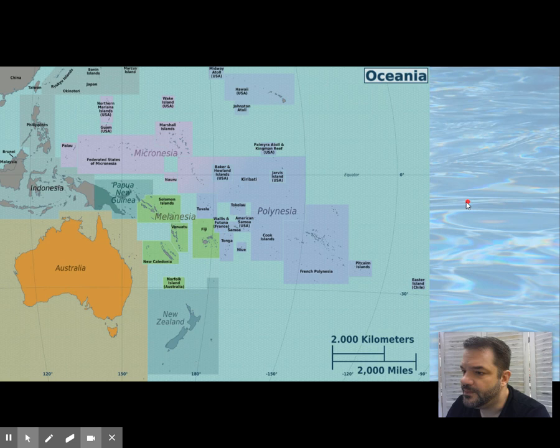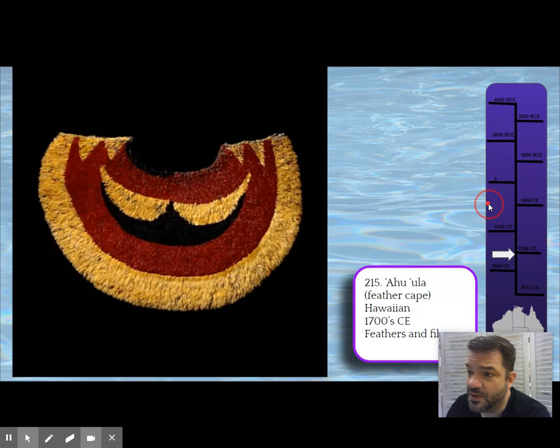Our next piece is up in Hawaii: the Ahu'ula, the feather cape. There are many feather capes — this isn't the only one. When I originally saw this, I thought it was something like a poncho you slipped over your shoulders, but the black is actually feathers as well.